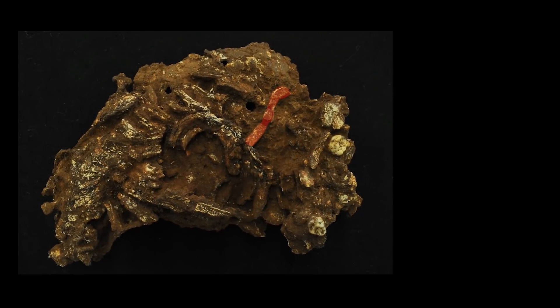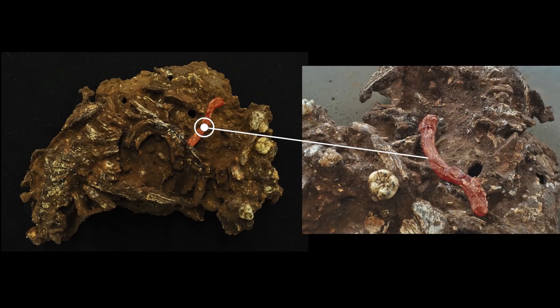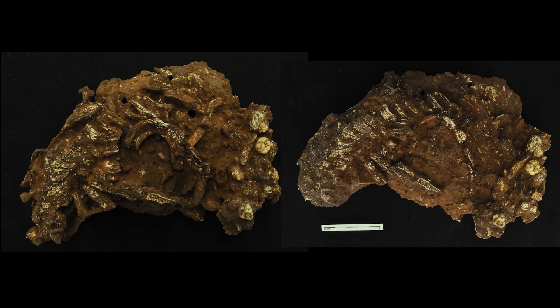The right clavicle and the first and second rib were rotated about 90 degrees, as is typical of a tight burial, consistent with the upper part of Mtoto's body being wrapped in a perishable cloth or material such as leather or leaves — like a shroud — or the body being densely packed within the pit.